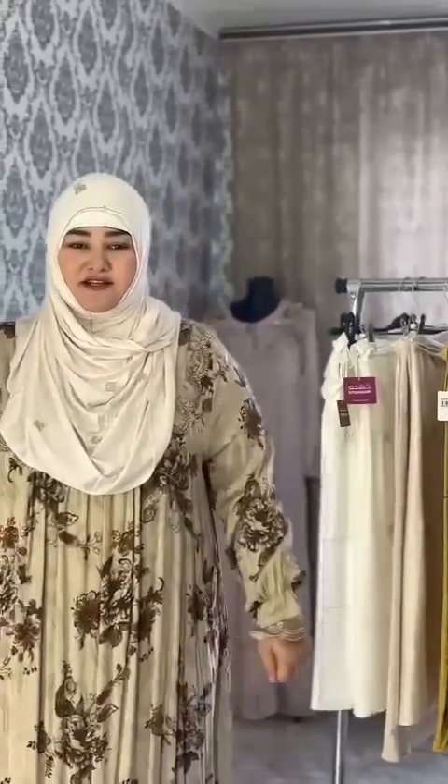Hello everyone, welcome to our channel. We are working on the design of the Hujab that has been made in the past. We are working on the Hujab material and design. If you like it, put it in the comments!